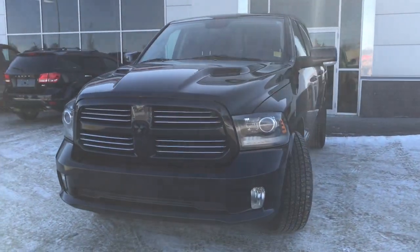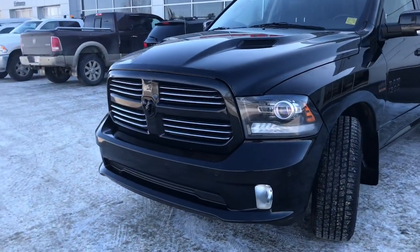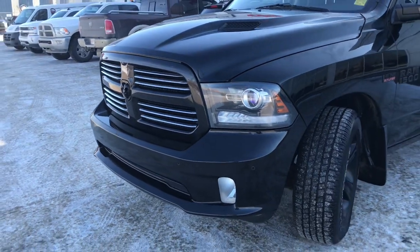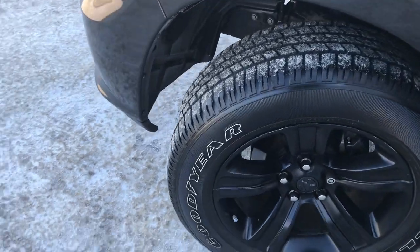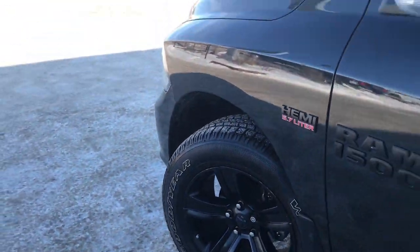In the front here, you have your headlights, daytime running lights, and signal lights, and of course these fog lights down here at the bottom. You have those front parking sensors as well. Lots of tread left in these tires — they are Goodyear Wranglers mounted on a factory black 20-inch rim.